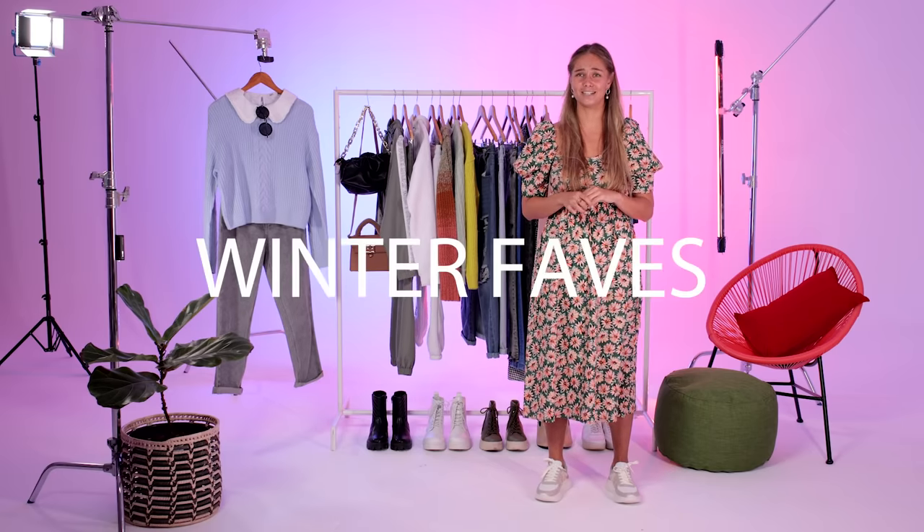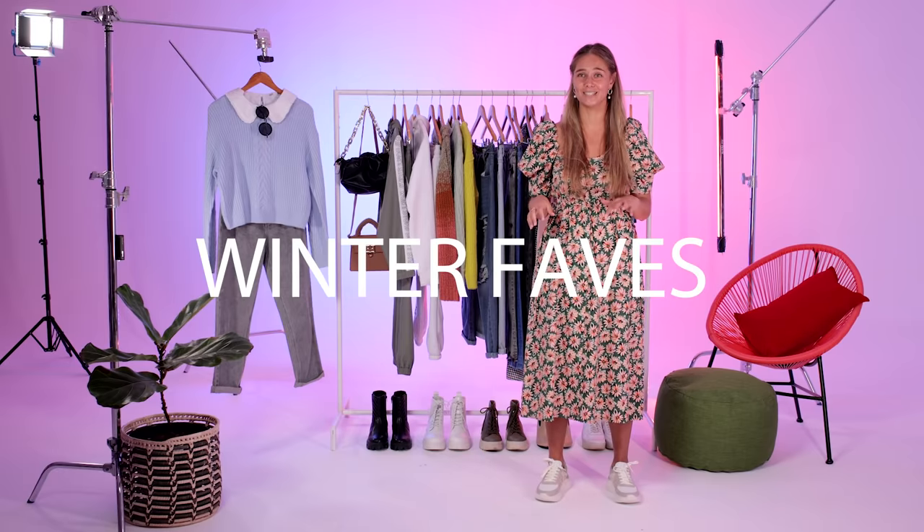Hi guys! My name is Britt and welcome to the Mr. Price head office heat. I'm here to take you through some of the hottest and must-have winter fashion. I'm so excited, it's looking awesome.